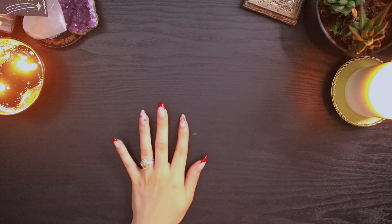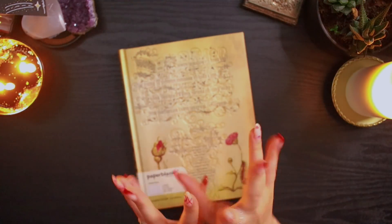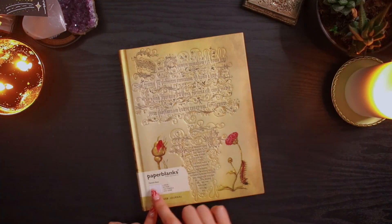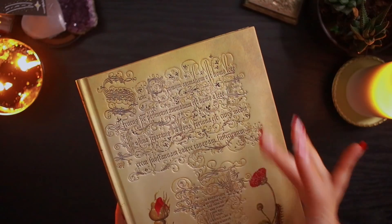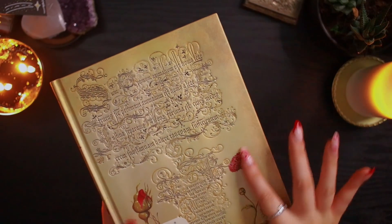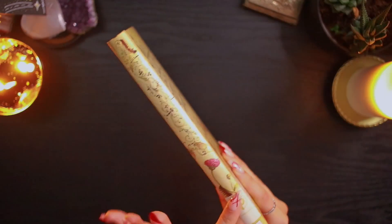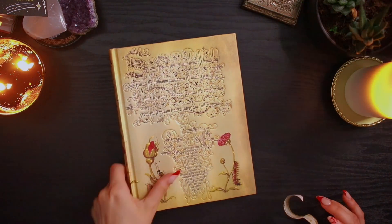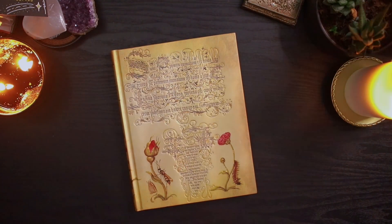First, some things I got from Bookskinokinia. I got this beautiful Paper Blanks notebook. This is Flemish Rose — look at the beauty, the details, the roses, the spine. Wow! I'm obsessed with Paper Blank notebooks, there are so many amazing designs.